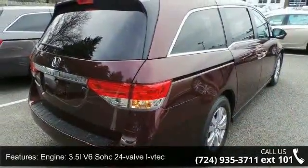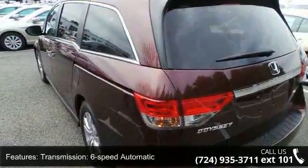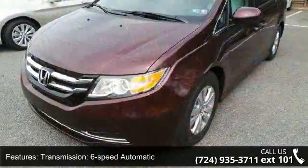Enjoy these notable features: Engine, 3.5L V6 SOHC 24-Valve VTEC. Transmission: 6-Speed Automatic.